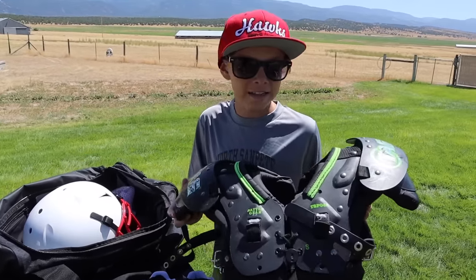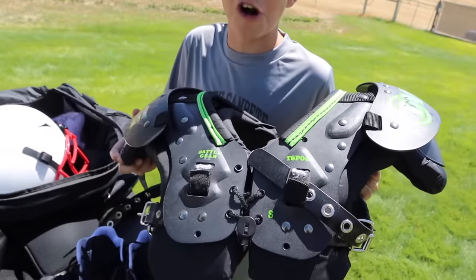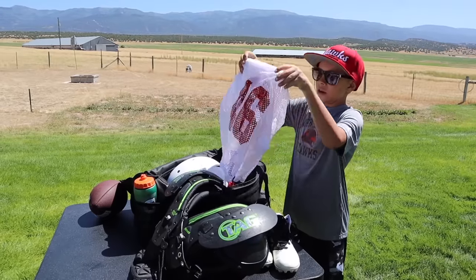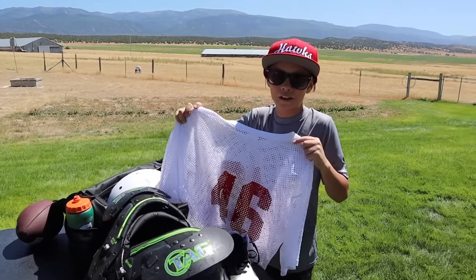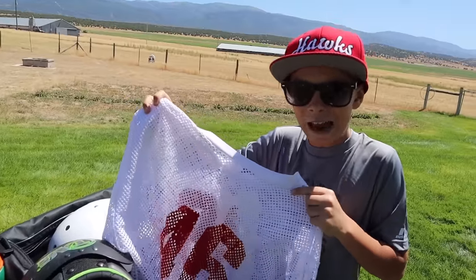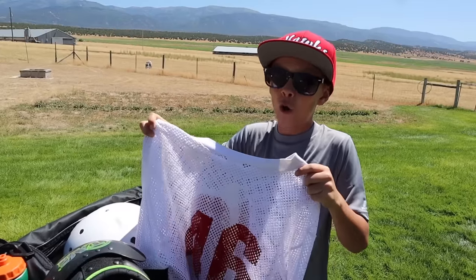Next up I have my shoulder pads — as you can see they're kind of beat up, but they work great. Next up I have my practice jersey. As you can see it's not very pretty to look at — this is probably the same jersey that my dad wore when he played tackle football. It's old school.